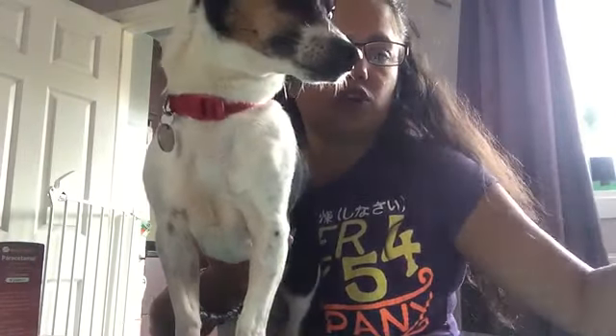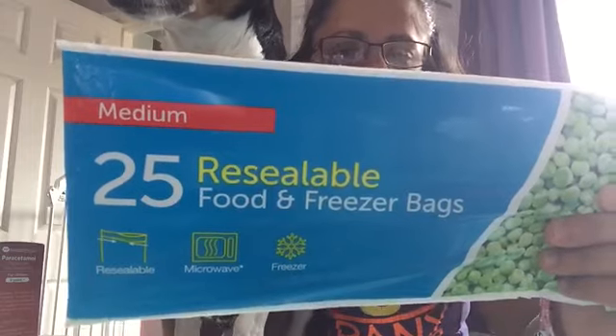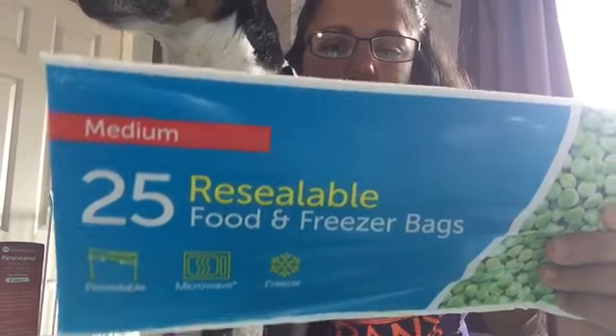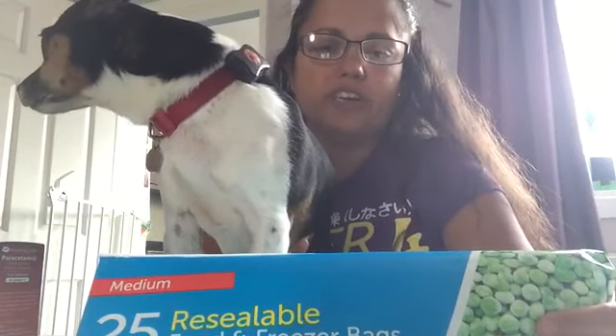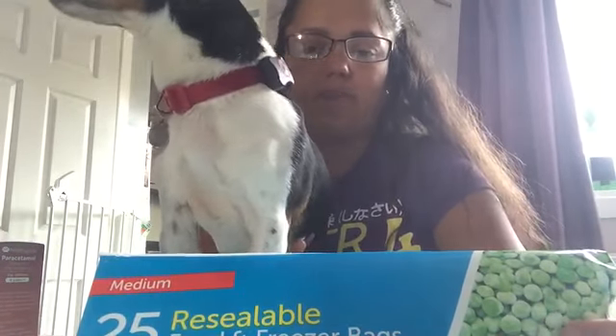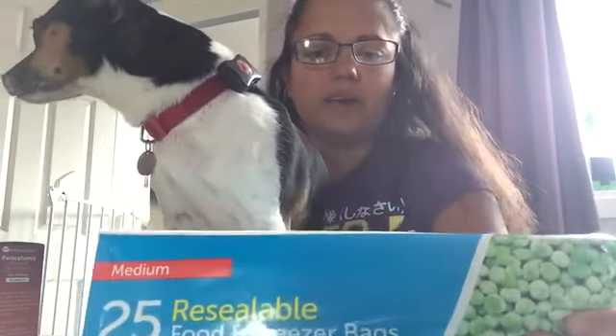I've got these 25 large resealable food and freezer bags. I'm going to use these when I make my Slimming World wedges - to coat the wedges in the seasoning and Fry Light. These were £0.79 for 25, but I thought the packet would last absolutely ages and the seasoning won't fall out onto the worktop because they're resealable. I thought it was just a really good investment.